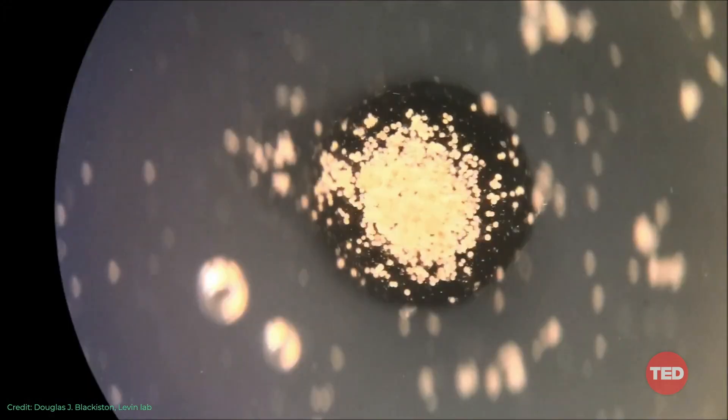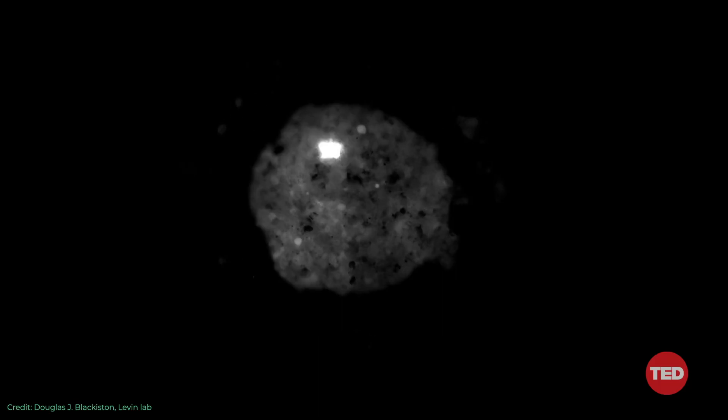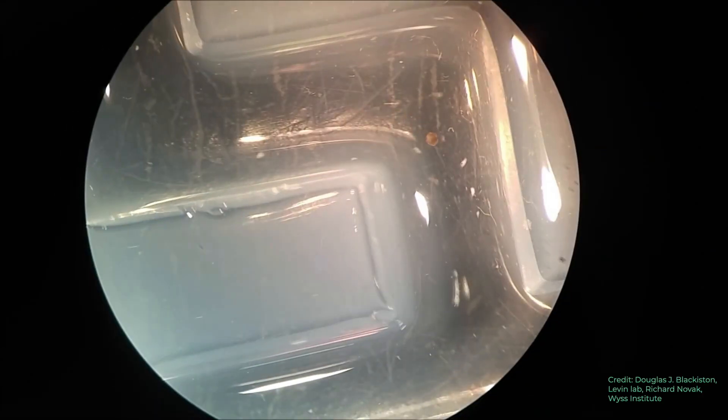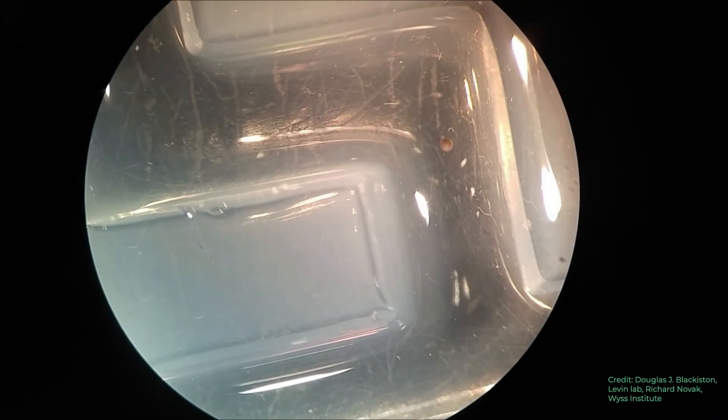Not only can they move around, but here what you're seeing is that these cells are coalescing together and starting to have conversations about what they are going to do. You can see the flashes are these exchanges of information. Keep in mind this is just skin — there is no nervous system, there is no brain. This is just skin that has learned to make a new body and to explore its environment and move around. They have spontaneous behaviors — you can see here where it's swimming down this maze, and at this point it decides to turn around and go back. So it has its own behavior. This shows us the amazing plasticity of cells that are genetically wild type — there is no genetic editing here.